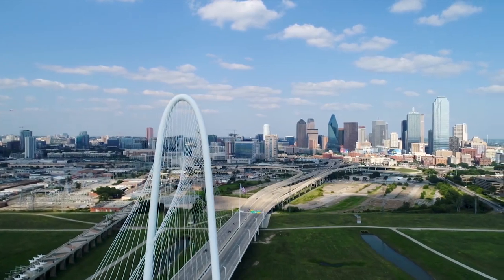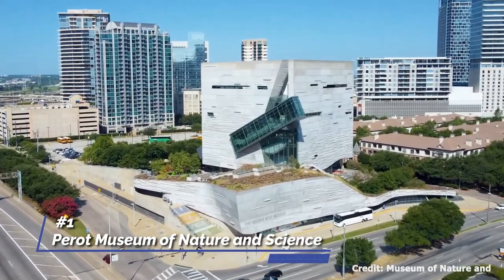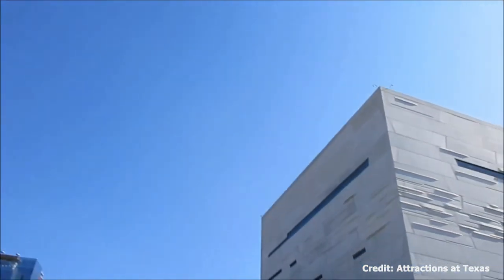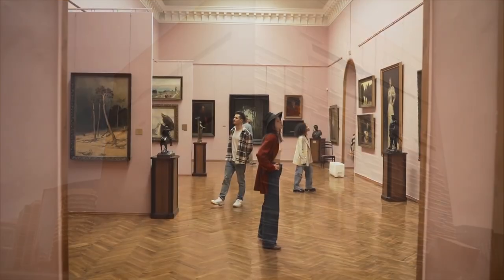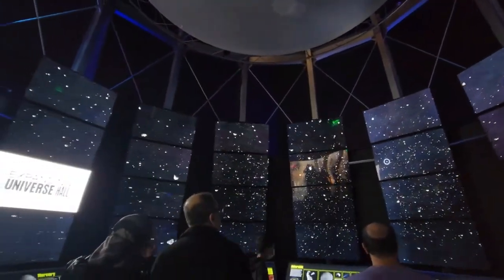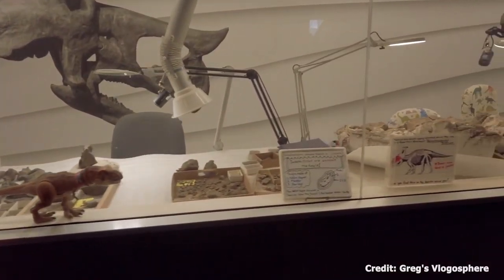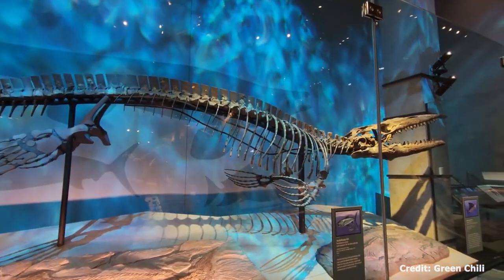In this video, we'll share the top 17 things to do in Dallas. At number one, we have the Perot Museum of Nature and Science. This museum is a wonder for those who appreciate natural history and the universe's vastness. With interactive exhibits, it engages visitors with everything from prehistoric creatures to technological advancements. Standout displays include an earthquake simulator, a captivating journey through the human body, and a fascinating view of the cosmos in the Expanding Universe Hall.